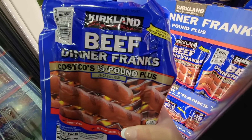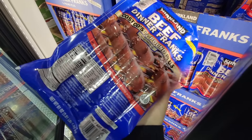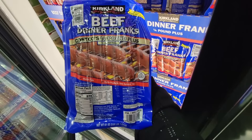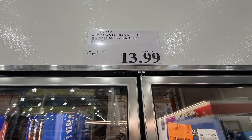And of course their beef franks — these are a good size and this is the Kirkland brand. These are perfect when you grill them up on a barbecue. I don't see this package every day — they don't always have this one, but the price is $13.99.